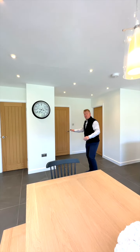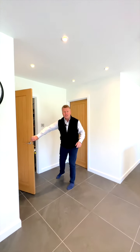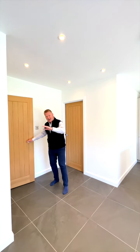Off the kitchen we've got a large utility room, understair storage, and a further storage cupboard offering ample storage. Let's go upstairs and have a look at the bedrooms.